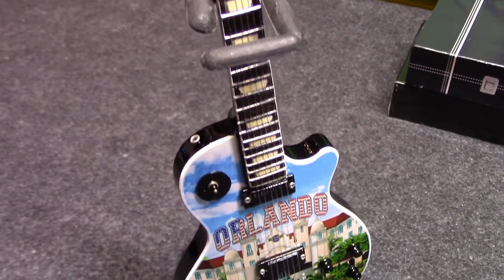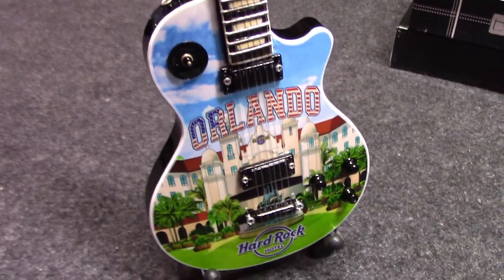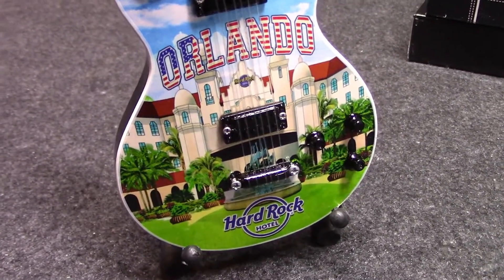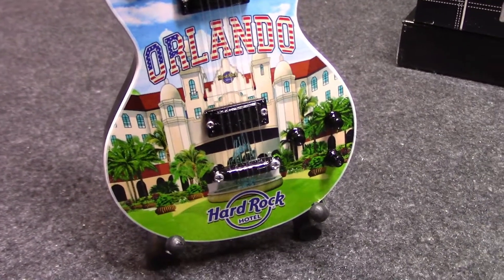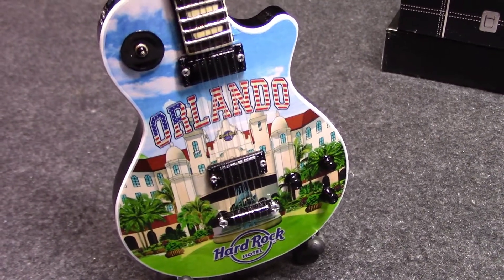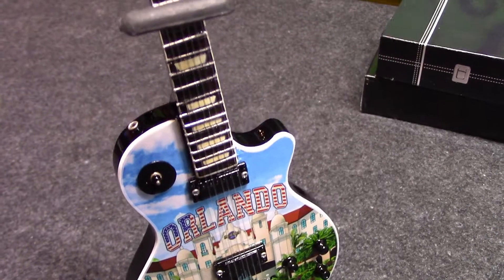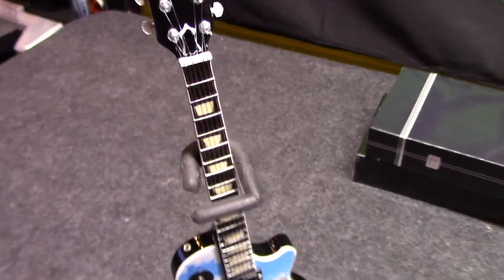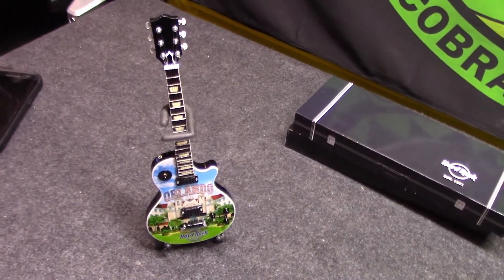They do have memorabilia — actual rock memorabilia — in these glass cases. They had Elvis's outfit, something Madonna wore, a Michael Jackson outfit, that type of stuff. Really cool. And Tony from Black Sabbath — they have one of his guitars. Let me show you that picture and we'll end it with that.